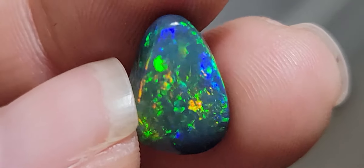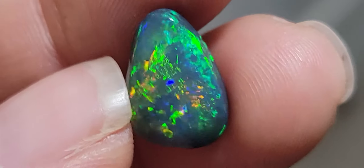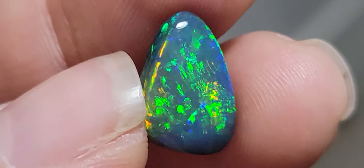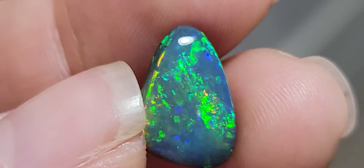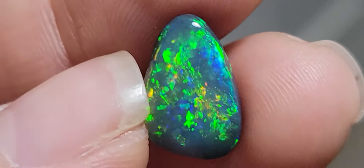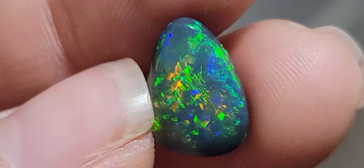Hello guys, this is Sandra Berman. I have here this beautiful opal. It's a natural solid opal from Lightning Ridge, cut from a knobby — 4.45 carats.